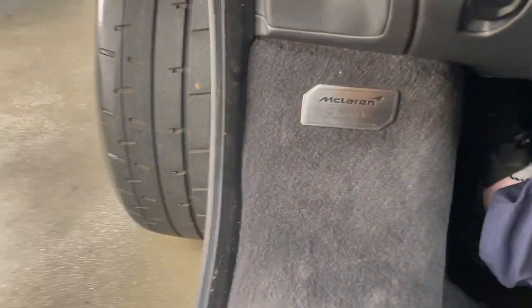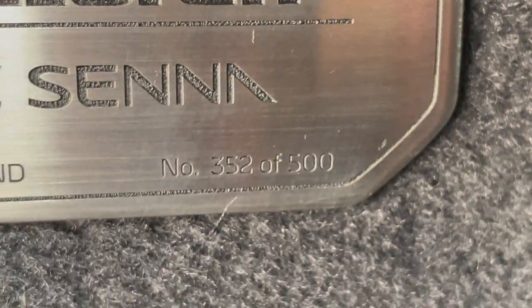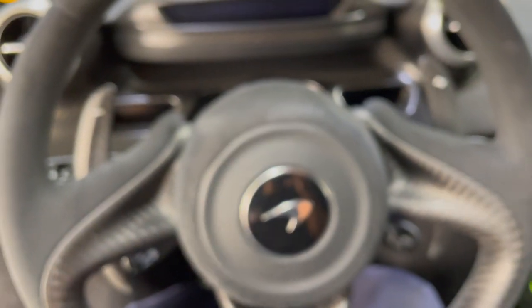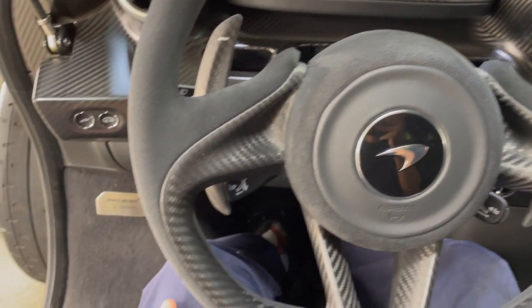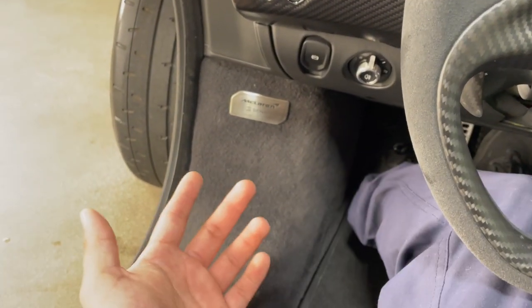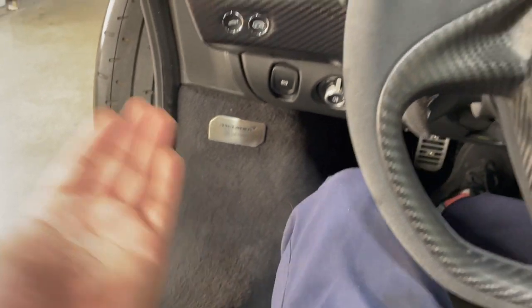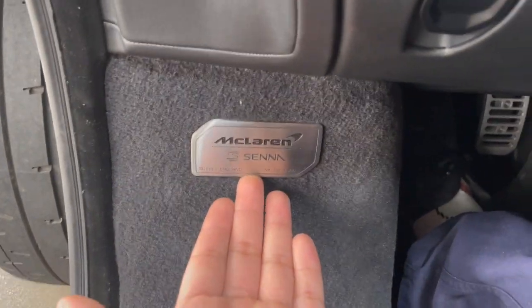Let's see what number this is — number 352 out of 500. How lucky am I? I'm blessed to work around these cars. If you really know me, you know my past — I used to work at Nissan almost ten years ago, and now I'm working on a one-of-500 Senna. That's crazy.